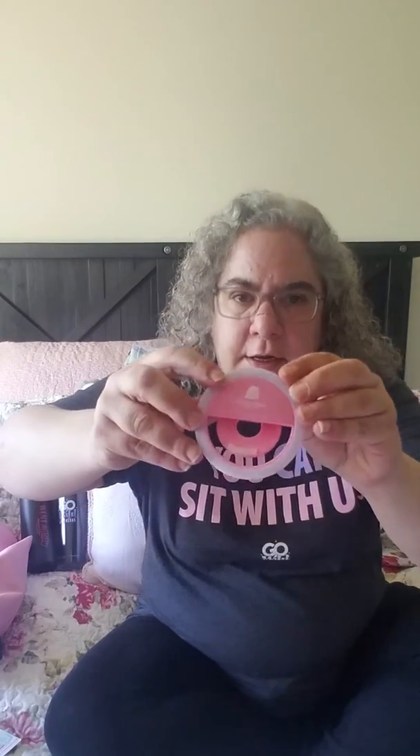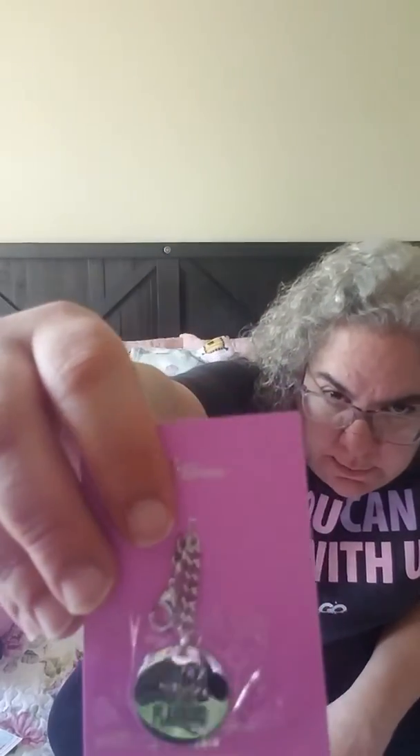From Christiane Designs, this says 'But First Let Me Take a Selfie' - it's a selfie ring and I used it throughout the conference. It lights up with three settings, very very useful. I was thinking about buying one and then it was there. From Erin Condren we got this little charm that says 'Wild for Planning.'